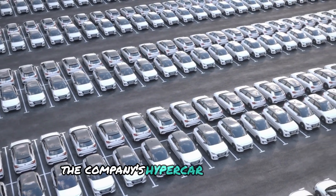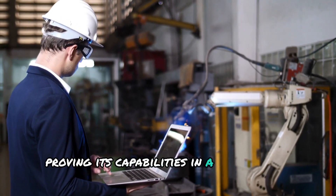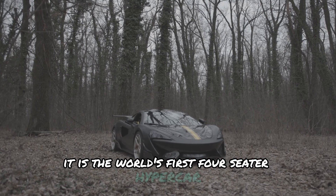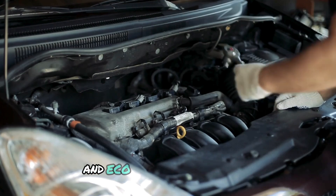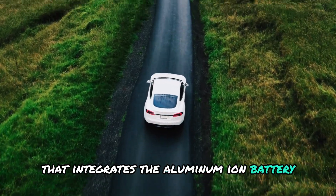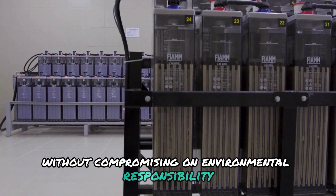The company's hypercar, the Jamiro, is currently using this cutting-edge technology, proving its capabilities in a real-world application. The Jamiro is not just any car — it is the world's first four-seater hypercar, combining luxury, breathtaking speed and eco-friendly technology. With a hybrid system that integrates the aluminum-ion battery, the Jamiro is designed to deliver unparalleled performance without compromising on environmental responsibility.